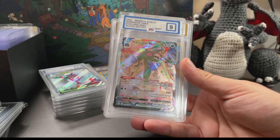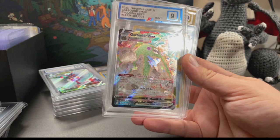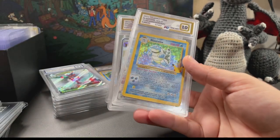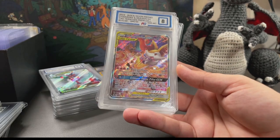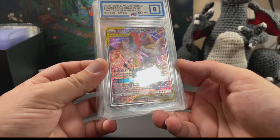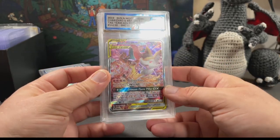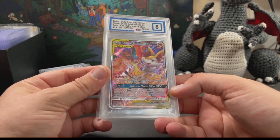We've got a Urshifu V-MAX in there, Garbodor V-MAX - not going to lie, these standard V-MAX cards I wouldn't say are worth grading personally, but pretty cool. There's a Blastoise from Celebrations in a 10, which is nice. This one is a promo - in Remix Bounden in Japan it was in the set so it's worth a lot more, whereas here in the UK it was a promo card. In an eight from Poké Grade, which is actually pretty strict with their grades.